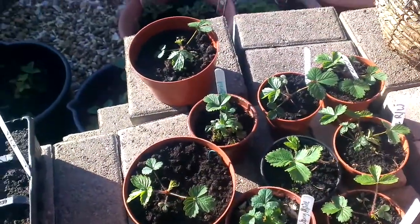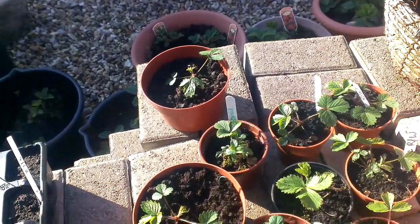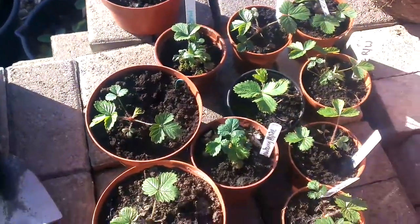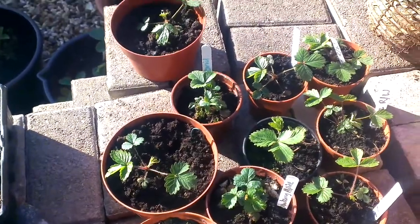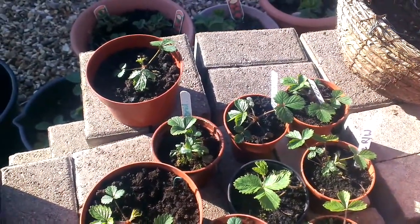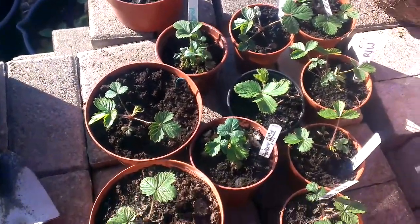For those of you who remember me setting my strawberries from seed last year — I did them very late — these are some of those plants. These are alpine red and white. They were in a seed tray and I transplanted them the other week. You can see they're growing nicely.